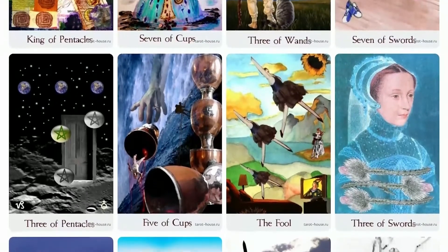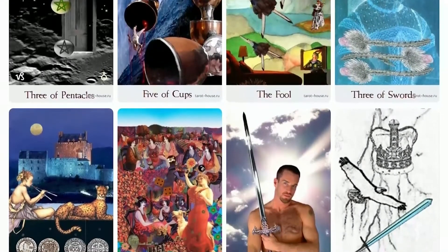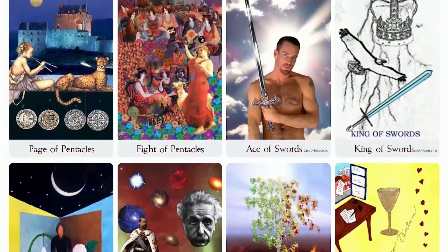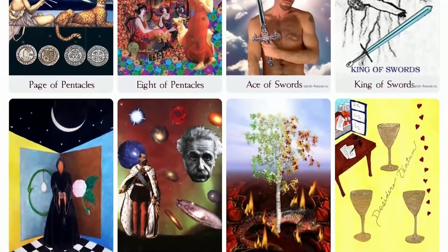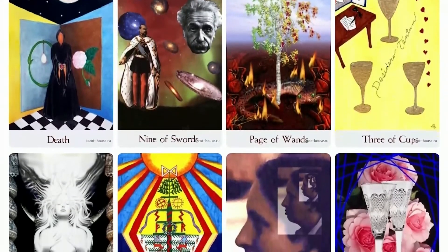Not for beginners, this is a tarot study tool created to illustrate Valerie Sim's comparative tarot reading method. Images of four different decks are depicted on each card: the Universal Tarot, Tarot of the Origins, Tarot of Marseilles, and Tarot of the Sphinx.